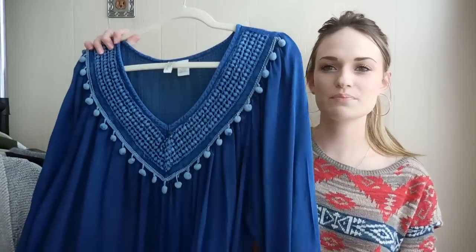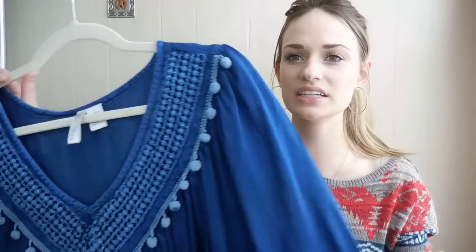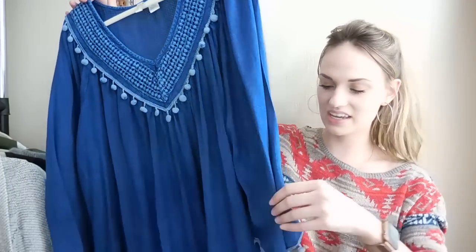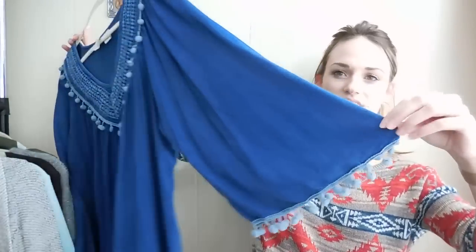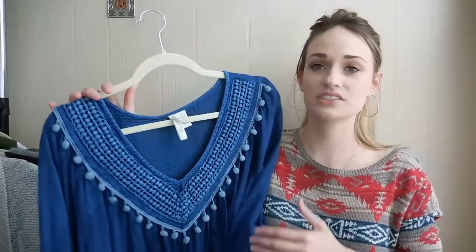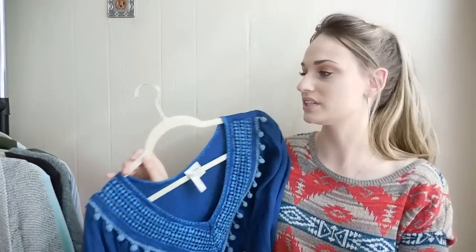I grabbed this piece purely based on style — I thought it was so cute. It's kind of like a denim color and then it has these pom-poms around the v-neck and at the sleeves, which are kind of flared. I really thought this was cute, and it's a size extra large, so I think this should do pretty well.